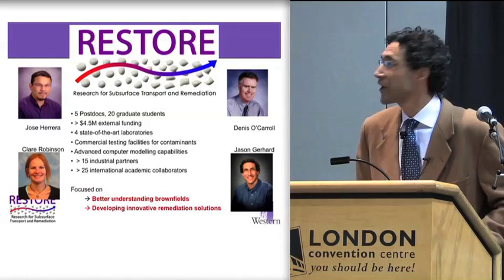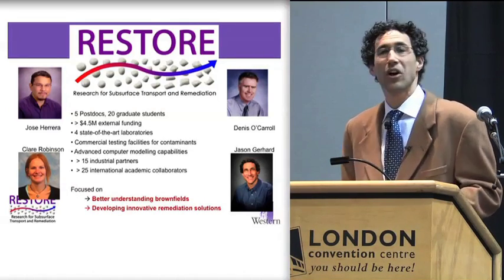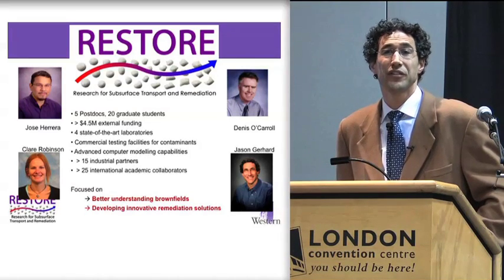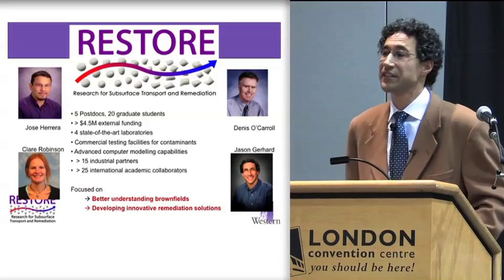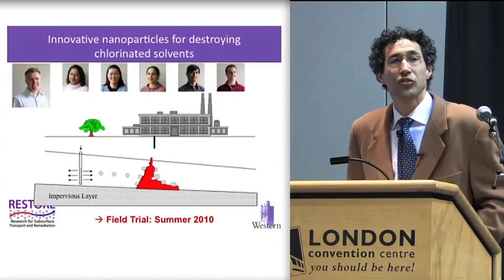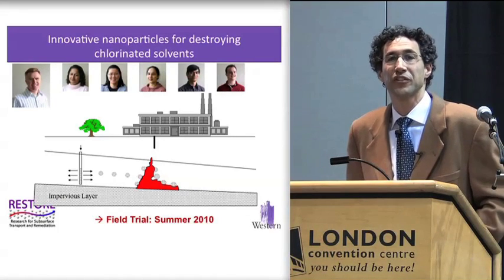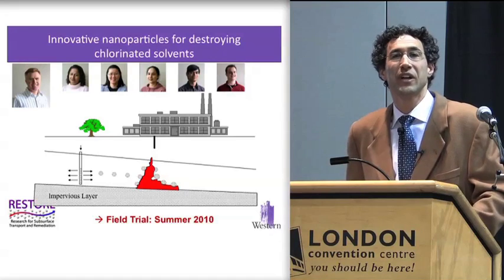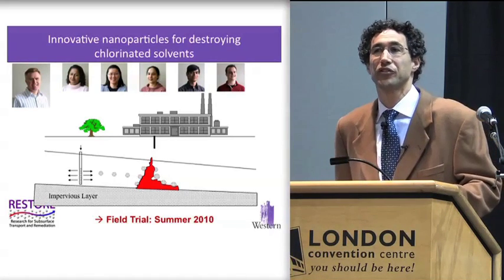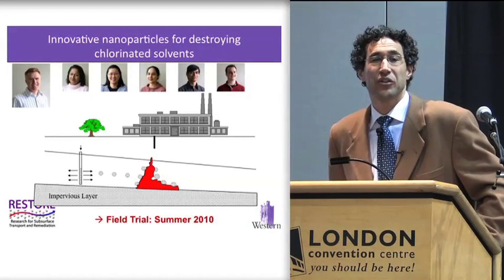We really focus on better understanding brownfields and how contaminants behave, and we do a lot of work developing new and innovative technologies that can help remediate some of the toughest, most difficult to clean up sites. One thread of our group looks at introducing innovatively designed nanoparticles into the subsurface, having them migrate to the areas of concern, and chemically react with the contaminants in the subsurface to destroy them in situ. That work is being led by my colleague Dennis O'Carroll.